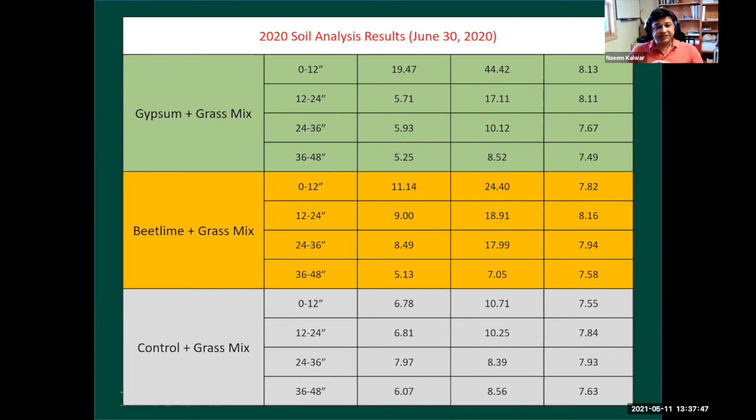I'd like to give some credit to the grasses here. Grass stands were very good in the control and beet lime plots compared to the gypsum plots. A better stand means less evaporation and more root growth below ground. Even with high sodicity levels making soil layers dense and slowing water infiltration, plant roots provide channels for rainwater to move through and push salts into deeper depths. This is another clear positive effect of these grasses growing where potentially no annual crop would survive.